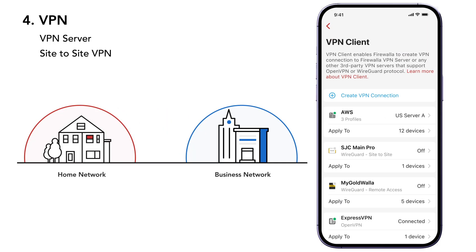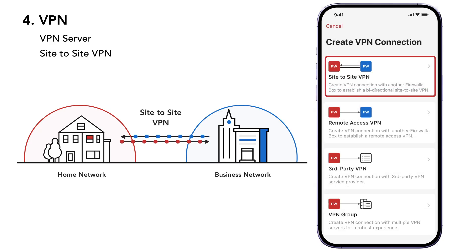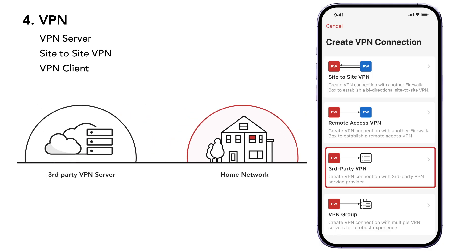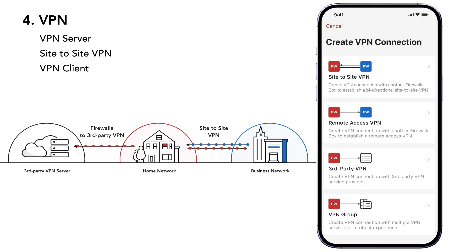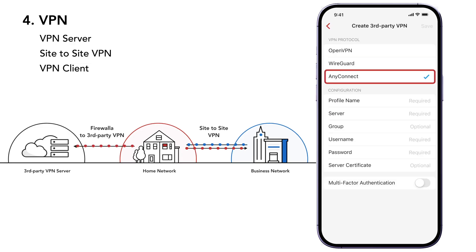VPNs can also be very useful for work. If you need to access work data from home, Firewallet's site-to-site VPN can link both networks securely. If you already use a trusted VPN, Firewallet's VPN client can route device traffic through your third-party VPN, with no extra apps needed. Just remember, your VPN provider can see your traffic, so it's important to choose one you trust.